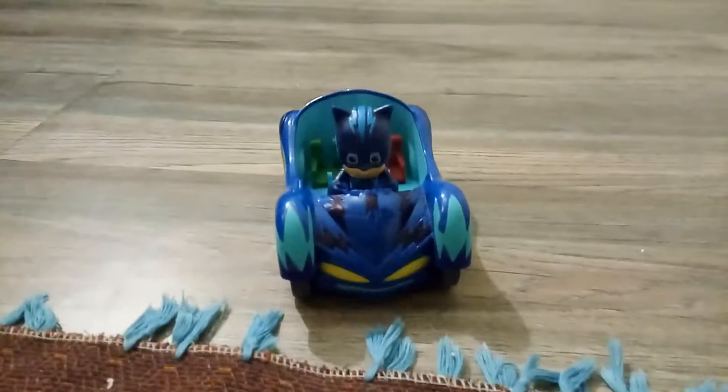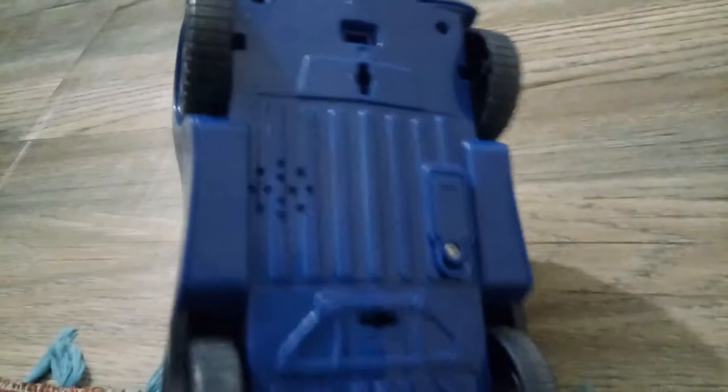Hey guys, I am Ayaan and today we will discuss our toy. So this is cat boy. Did you see the wheels? It is blue on the back side, it is also blue color. The color of cat boy is blue.